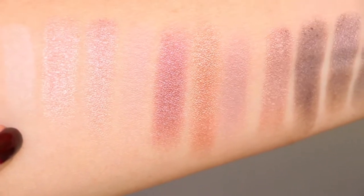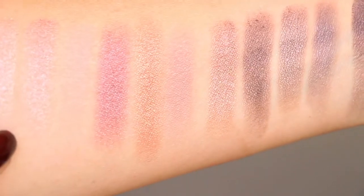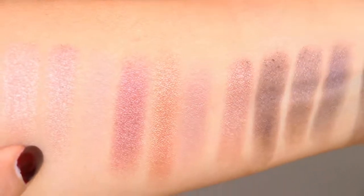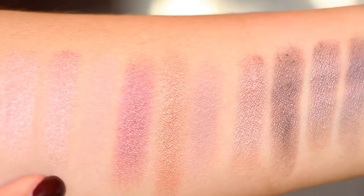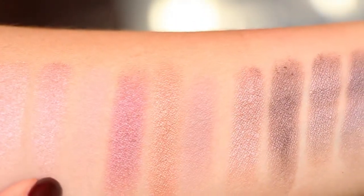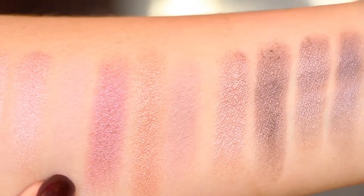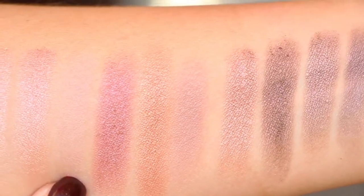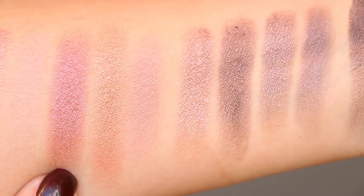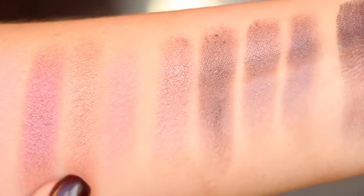We have Quartz, which is the first matte — it's very light, not really a shade I go to. Then Sahara — the shimmery shades are very very very pigmented and you don't need to press hard for them to come off. Next is Mesa, slightly darker with a little more pink tone. Then Dune, a very light lavender matte with very light pigmentation. Mojave is really pretty — kind of a coppery burgundy. And Sandstone is more like a copper penny — I love those two.